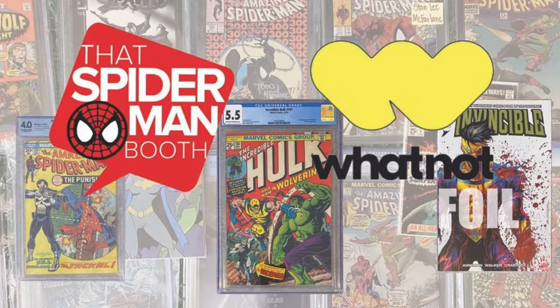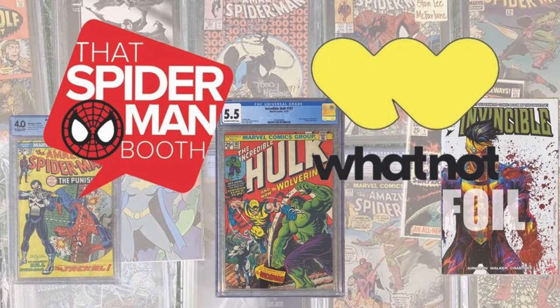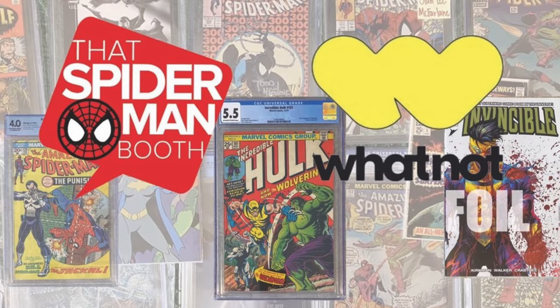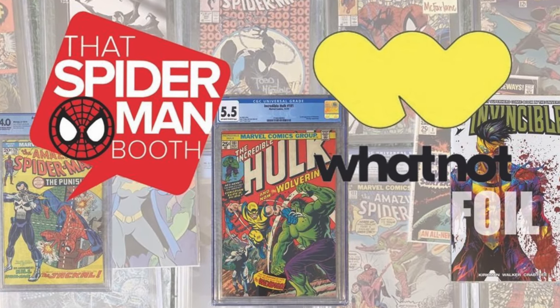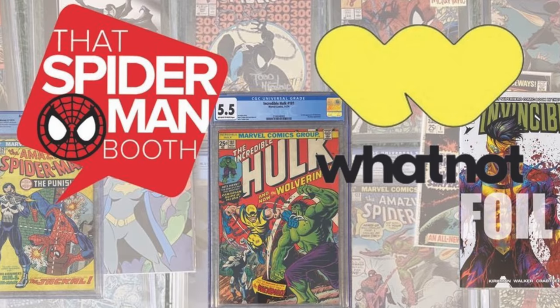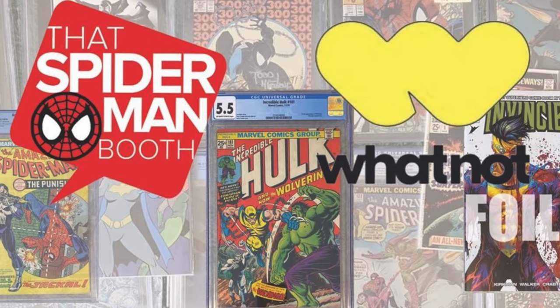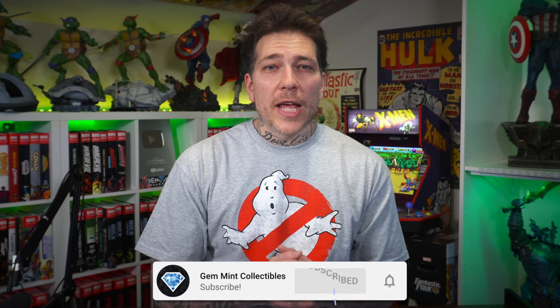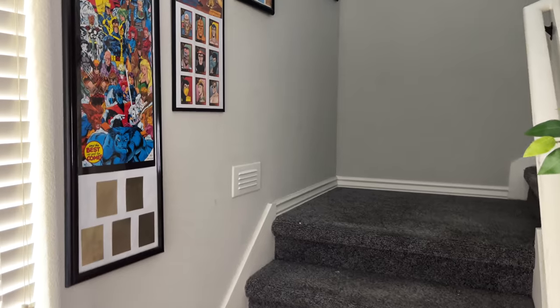Before we look at everything, I want to thank the Spider-Man Booth for sponsoring this video. If you're not already, make sure to follow them over on Whatnot for live daily comic book auctions — you can win some CGC key issues or get some dope exclusive variants by Street Level Hero, their sister site. You can download Whatnot using the link in the description and it'll give you a $10 credit towards your first purchase. Make sure to hit that like button, subscribe to the channel, hit the notification bell so you don't miss a video, and let's jump into this tour.